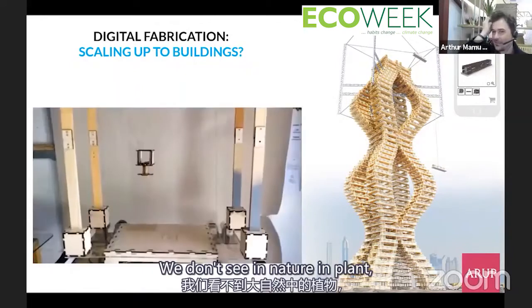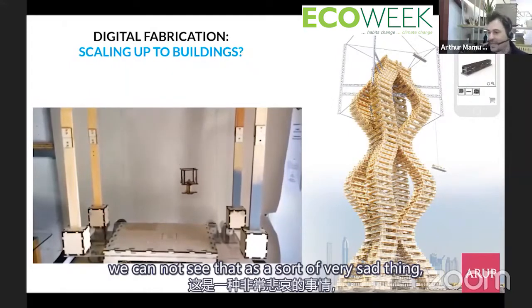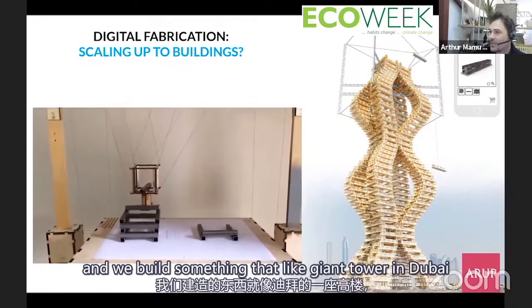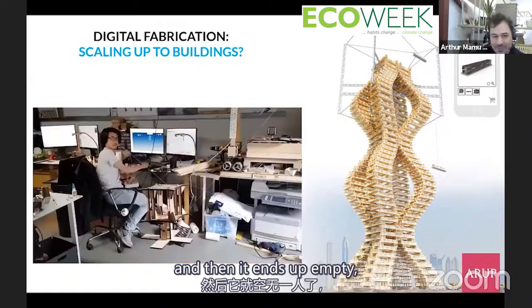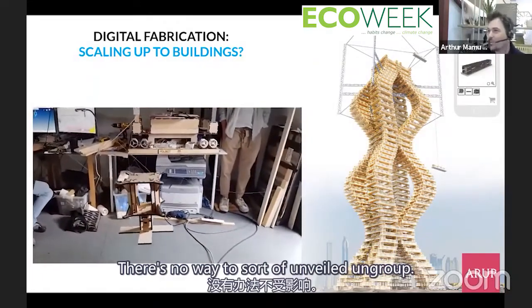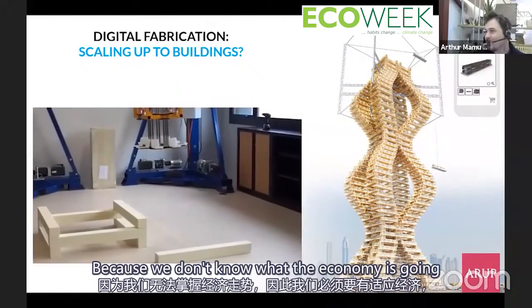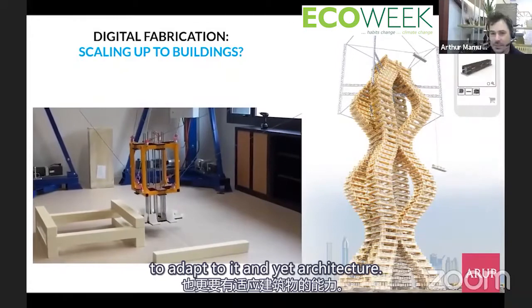It's just what nature does. But when we build in architecture — like a giant tower in Dubai that ends up empty — there's no way to adapt to the economy, no way to unbuild or ungrow. That's strange, because we don't know what the economy will do, and we have to have the ability to adapt to it.